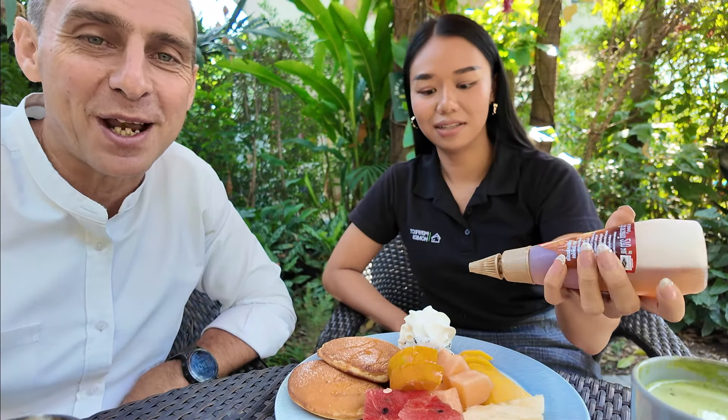We stopped for a quick coffee — Miss Bang managed to get pancakes and green tea. While having coffee, I asked her why she likes being a real estate agent. She said she loves meeting new people, talking with them, and helping them find a good place to live in her hometown of Chiang Mai.